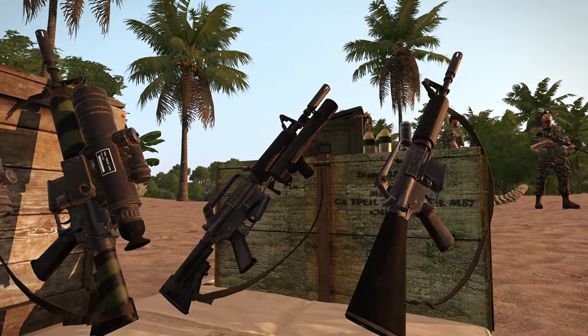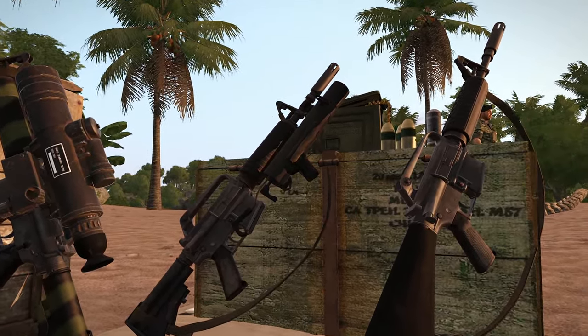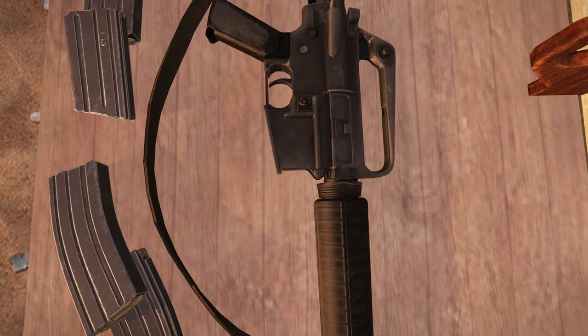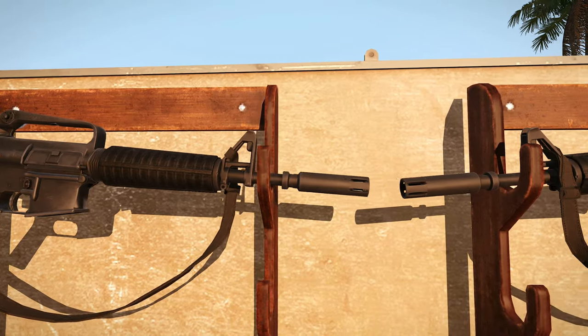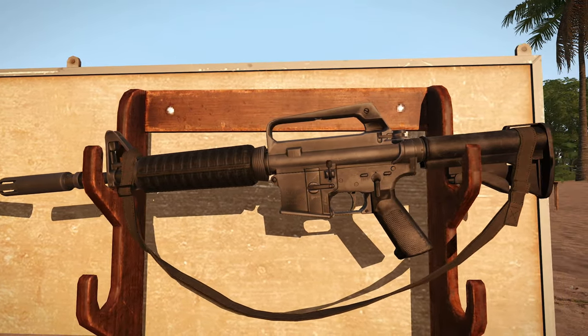It can be equipped with an XM-148 underbarrel grenade launcher, which fires 40mm grenades at a range of up to 400m. It is notable that the 20 and 30 round magazines in use during SOG operations have springs that often cause jams if loaded fully, which is why these magazines are seen loaded instead with 18 or 28 rounds.